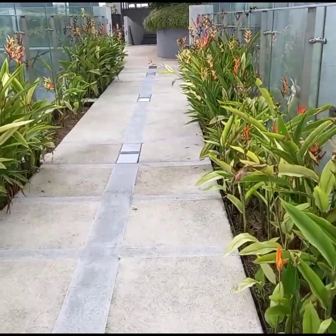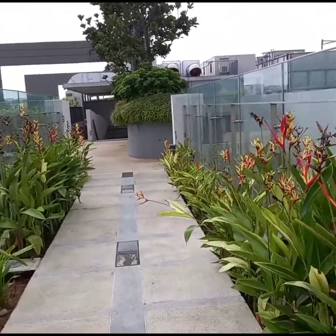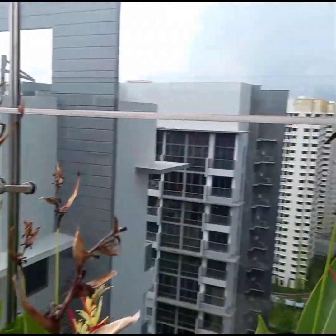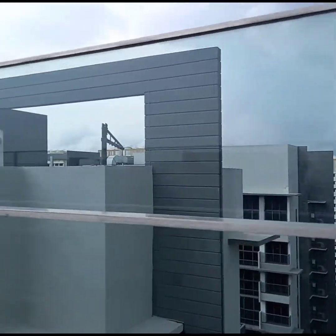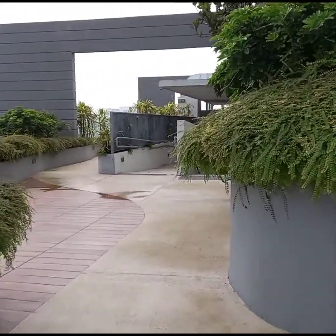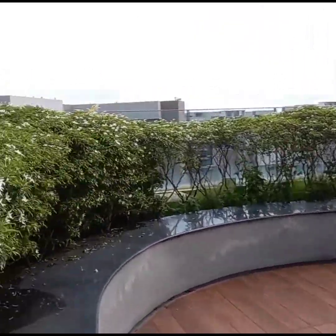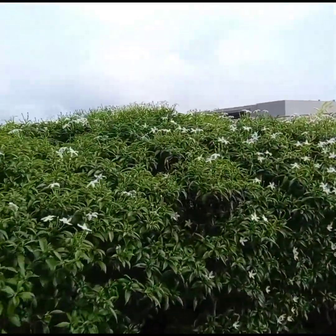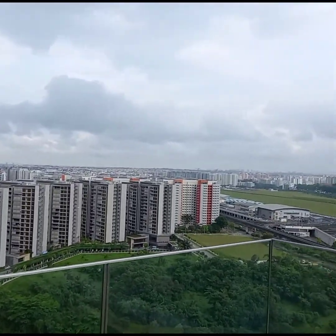Pupunta lang tayo dun sa kabila guys para makikita nyo yun. Dun sa kabila — ang puro sya building guys. Ang tataas na mga building dito. Siguro punta tayo dito. Ayan yung mga building dito guys.